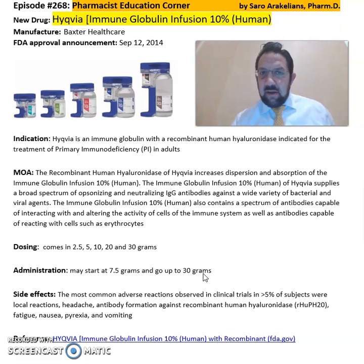Some of the side effects regarding Hycovia may include headache, injection site reactions, and vomiting, especially in those patients starting Hycovia for the first time.